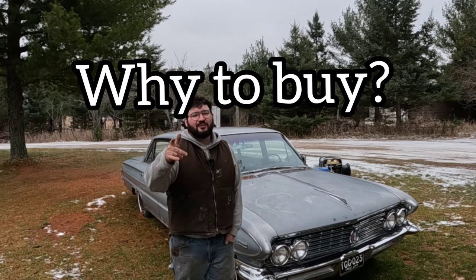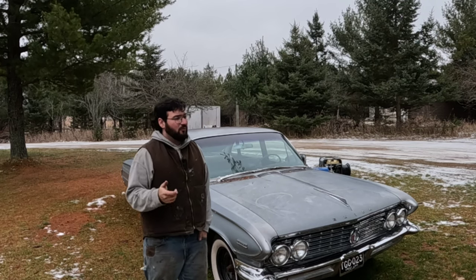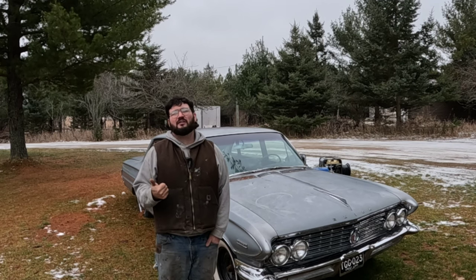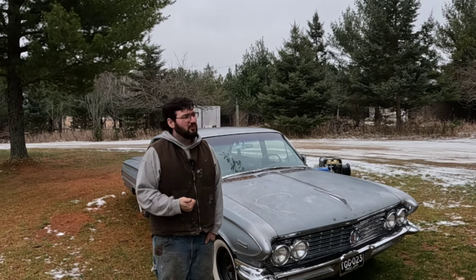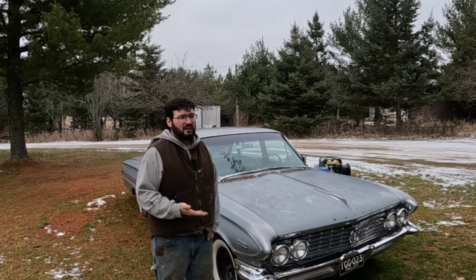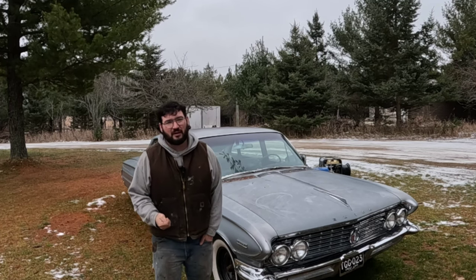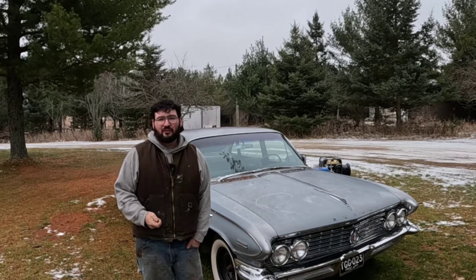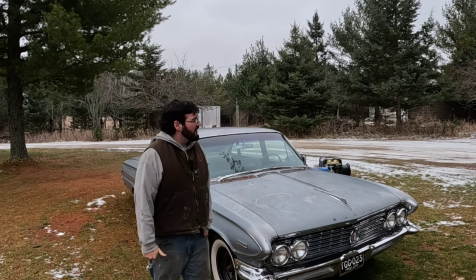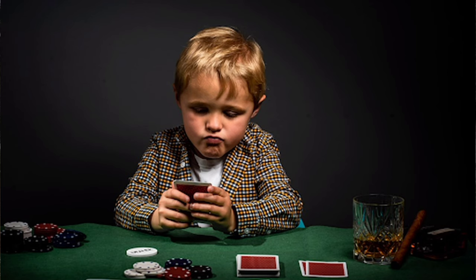Now we're going to talk about why you should buy a beater, and there are a plethora of reasons. One: cheap, cheap, cheap. You can buy a car every other month for roughly what people pay in car payments these days. If you're paying $750 for a car, think about that — that's awfully cheap. And say when you're done with it, if it blows up on you tomorrow, you can still get two or three hundred bucks from the scrap yard for it. You're not going to be out a lot of money. It's just a fun way to live.